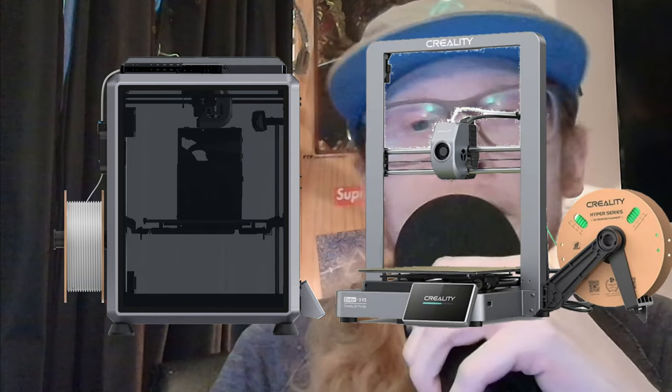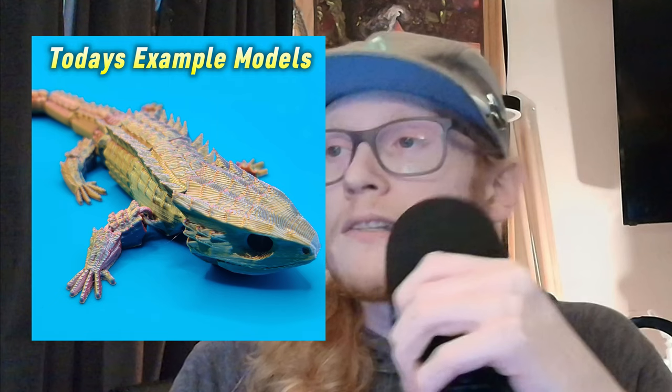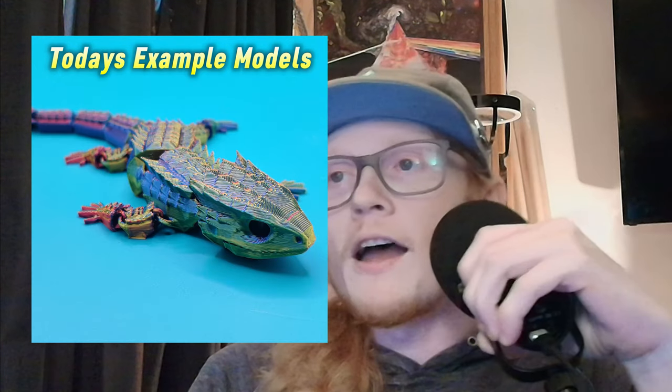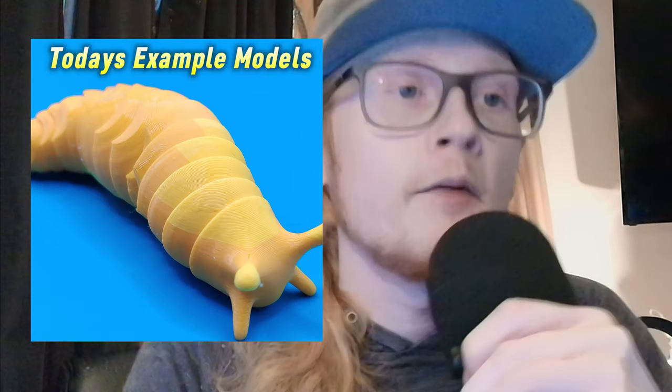Hey everyone, it's Austin from Reds 3D Printing. Today I am racing and comparing the quality between Creality's current flagship printers: the CoreXY kinematic K1C and their top-of-the-line CoreXZ style 3D printer, the Ender 3 V3. I prepared a few models and instead of making you sit through long drawn-out boring videos, I threw them in a time lapse.